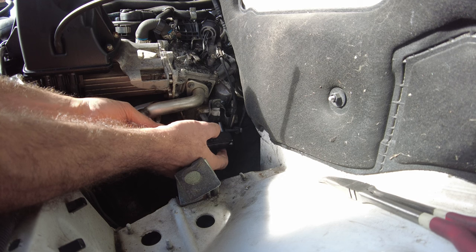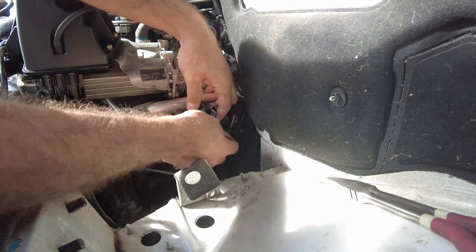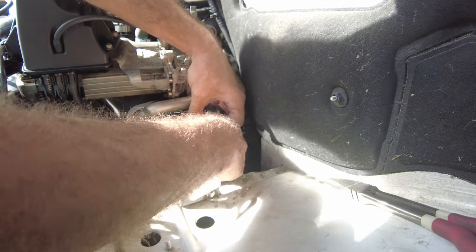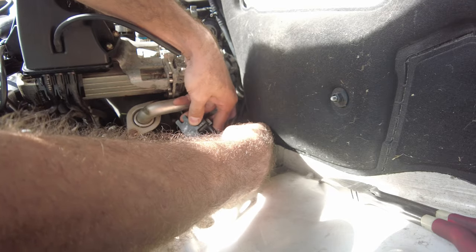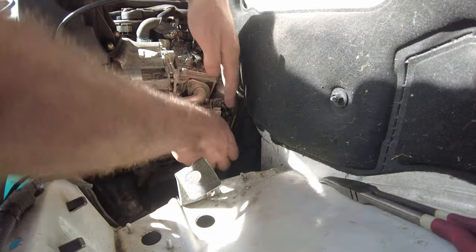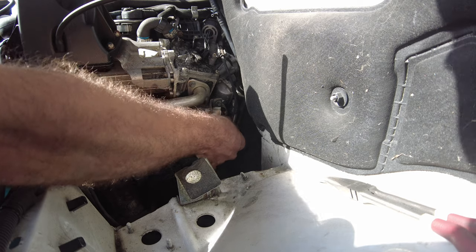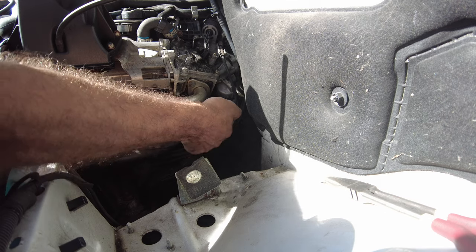This smaller pipe is the input — the vacuum source. The middle one is the output to the turbo. And then this third one is the vent tube. There's also the connector — slots down there. Bolt top and bottom to secure it.